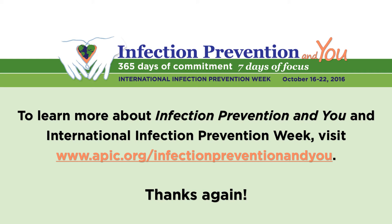That's great information, Vicki. Thank you so much for being here today. To learn more about Infection Prevention and You and International Infection Prevention Week, visit www.apic.org/infectionpreventionandyou. Thanks again.